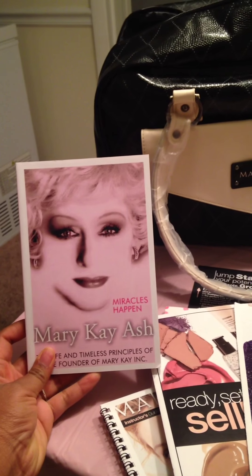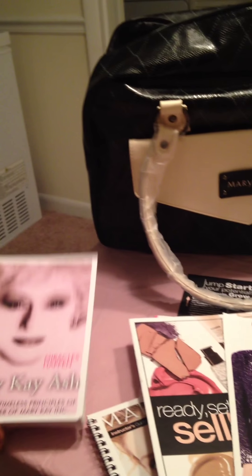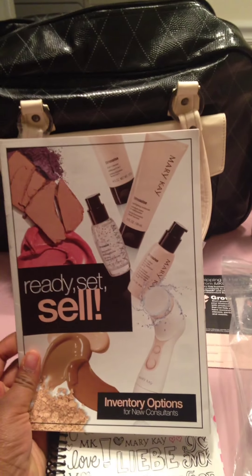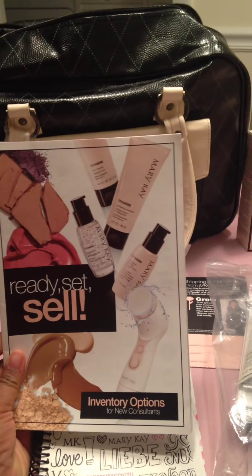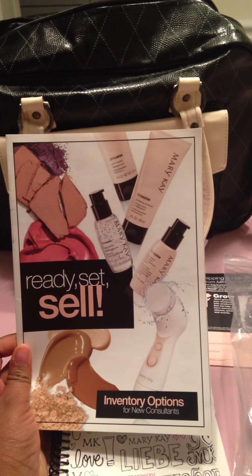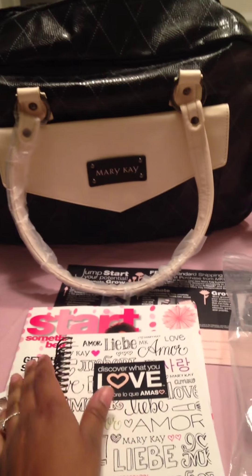You get your Mary Kay founder book — a book about her. Then you get your Ready, Set and Sell. This is the book you're going to use as your inventory guide. When you first get your kit, you want to look through this book and select an inventory package because you only get a couple of days to do that.